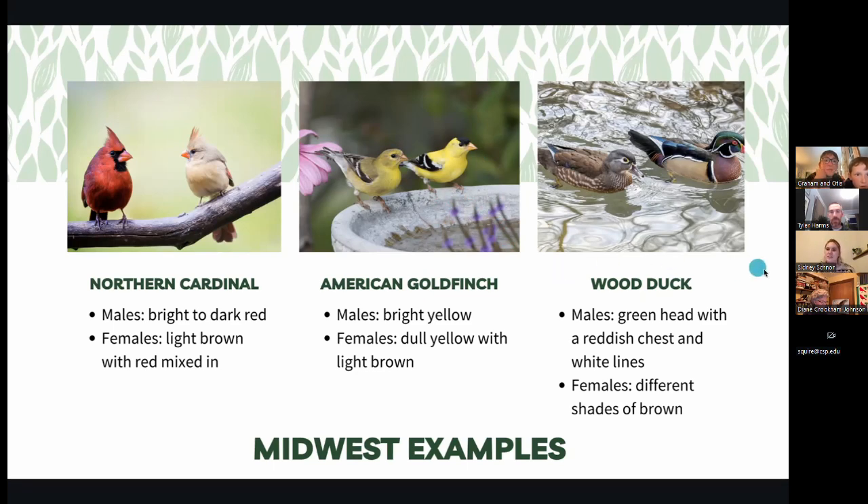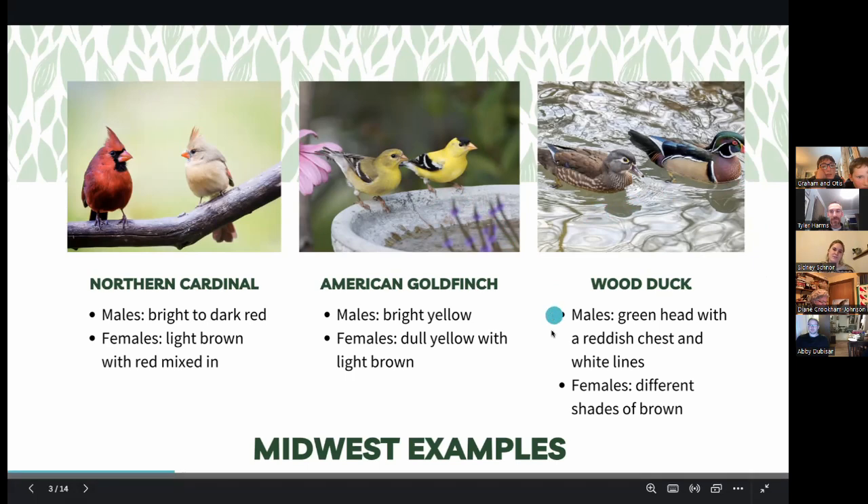Over here we have the Wood Ducks. This one blew me away the most. The male Wood Duck has this gorgeous green head and beautiful markings, and she looks like she's ready for camouflage — she can go hide in the sticks. These are just a few common Midwestern examples.